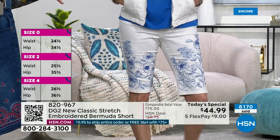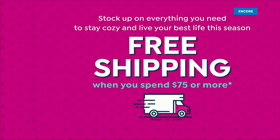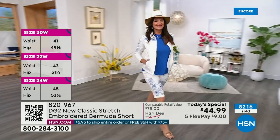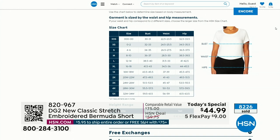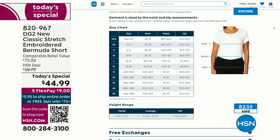But once you spend $75 — which I'm feeling by the time you go for the Bermuda short, the tops, and the jacket — we will ship everything to you for free. For any additional sizing information, you can always go to hsn.com. Holy cow — 8,200 have been spoken for. Right underneath the item you can see all of the sizing information as well.